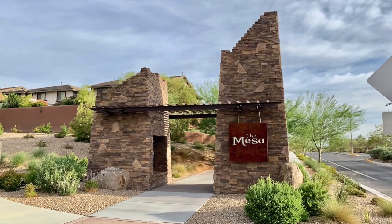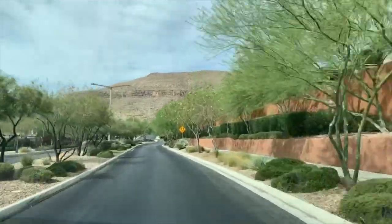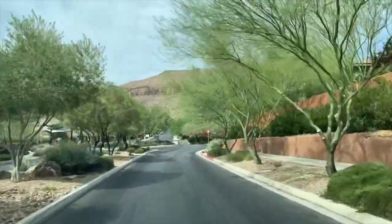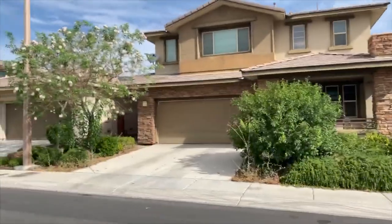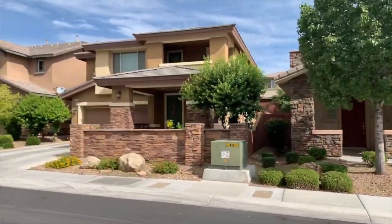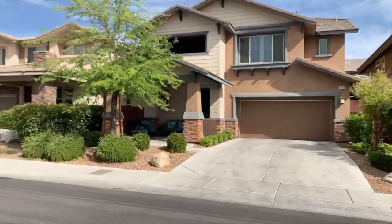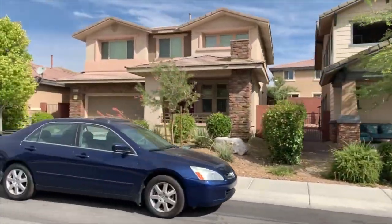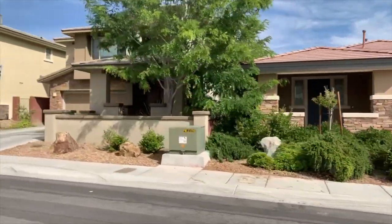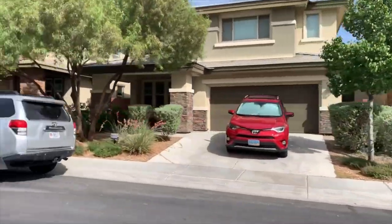The Mesa Village was established in 2004 and is one of Summerlin's newest villages, consisting of 500 acres located just north of the Cliffs Village and below Siena, in a scenic location overlooking the Spring Mountains. Newer subdivisions feature homes with state-of-the-art energy-saving technology. The Mesa Village is home to the popular Mesa Park as well as Bishop Gorman High School, a private Catholic college preparatory school with an award-winning football team.